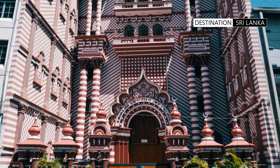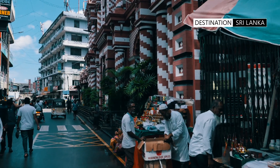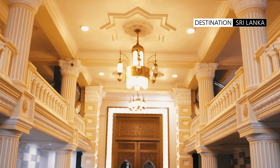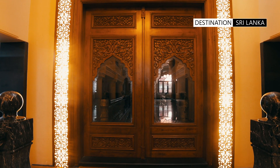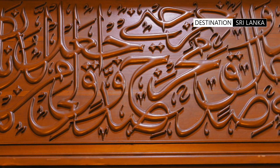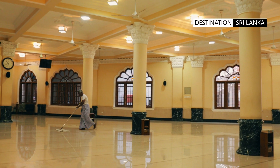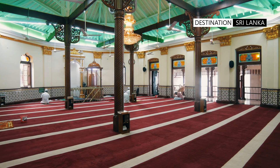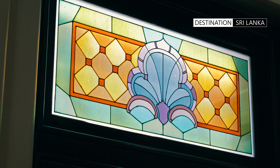The mosque can be entered through the main street and the second cross street which runs perpendicular. The main street entrance leads to a foyer and an impressive main door, embellished with engraved calligraphy and art traditional to the Moor community. The main prayer hall, which can accommodate thousands of worshippers, is particularly breathtaking with its high ceilings, stained glass windows, and ornate chandeliers.